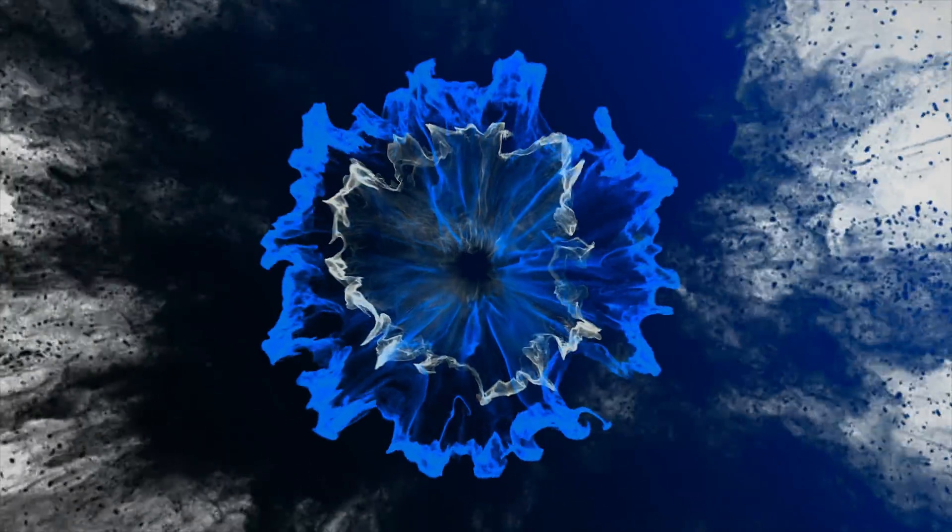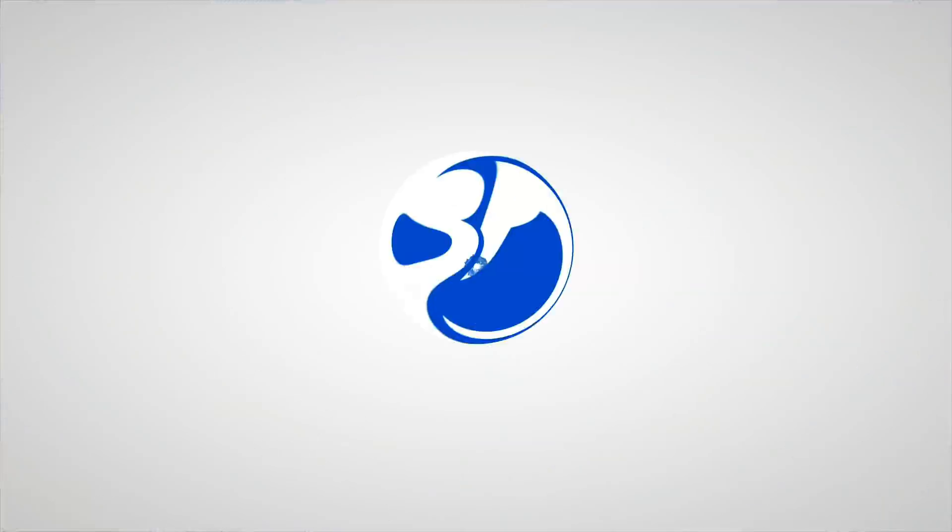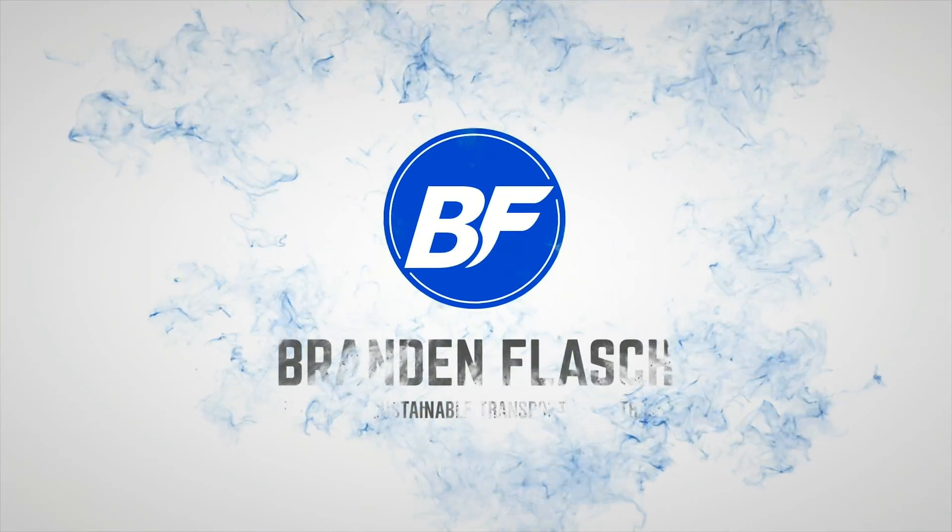What's up guys, it's Brandon Flash. Today you're joining me in Garner, North Carolina, right off Interstate 40. We are at the Ionna Rechargery, and I'm going to give you guys a full tour. We're also going to charge up my F-150 Lightning.